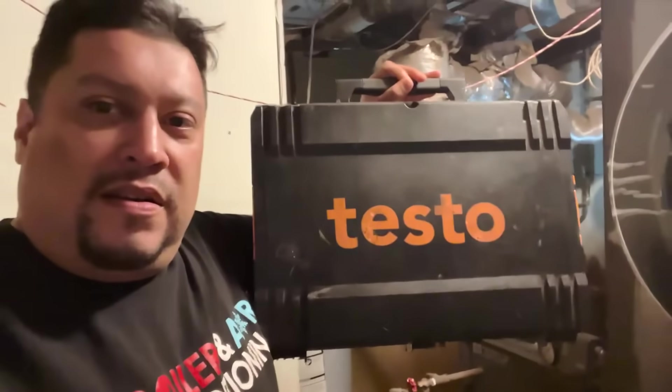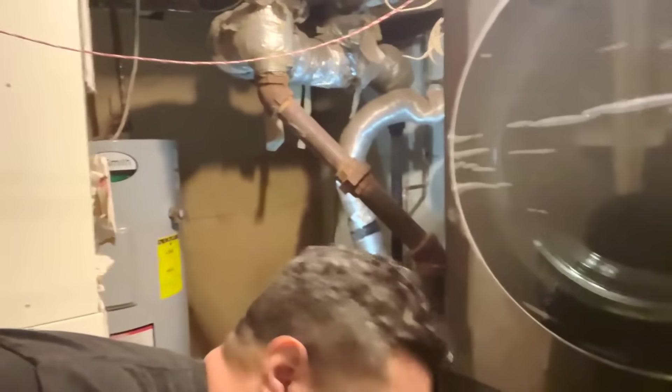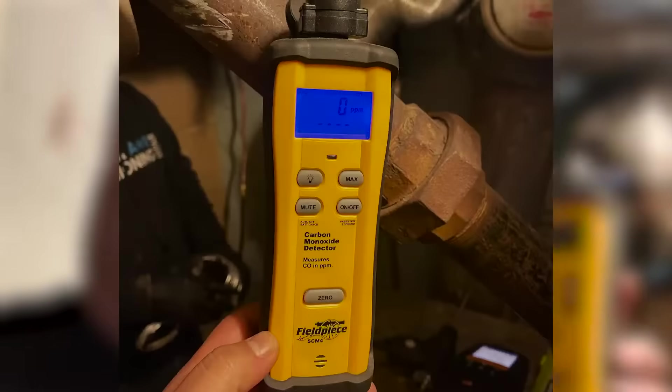We actually have two things: we have a Testo 320, which I'll show you right now, to do a combustion test. And we also have a carbon monoxide detector, which I want to use to measure the PPMs.